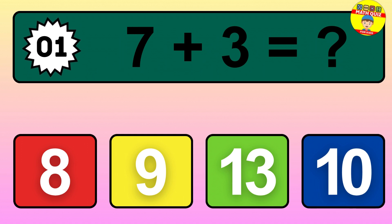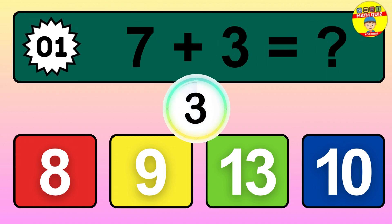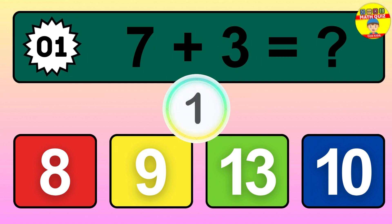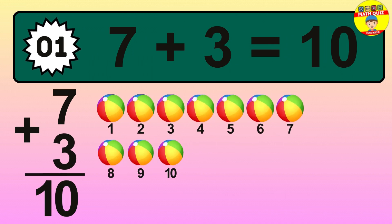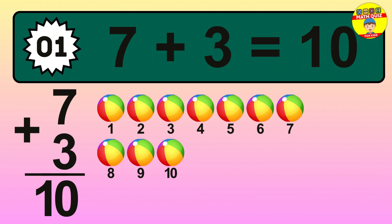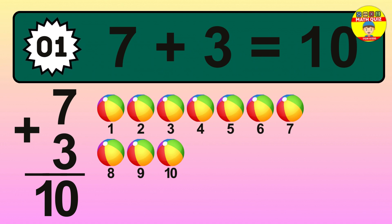Question 1. 7 plus 3 equals what? So the answer is 7 plus 3 is 10. Let's count it: 1, 2, 3, 4, 5, 6, 7, 8, 9, 10.